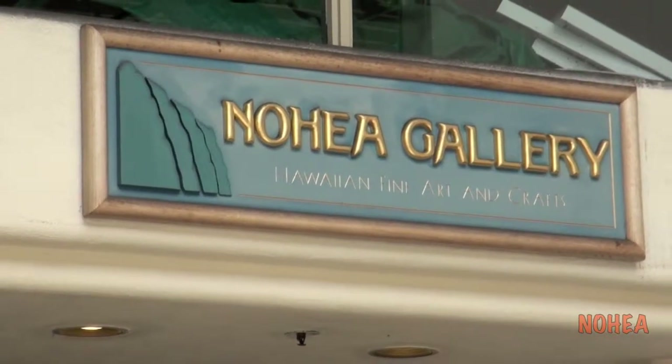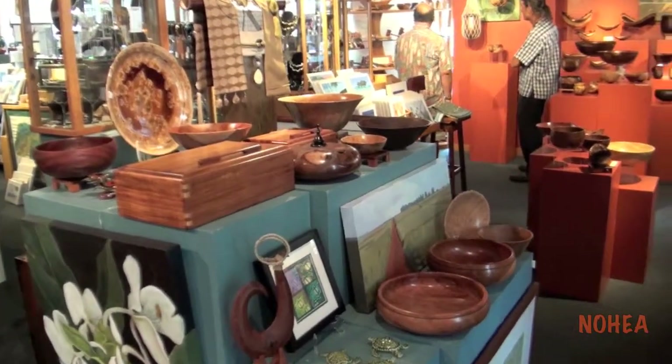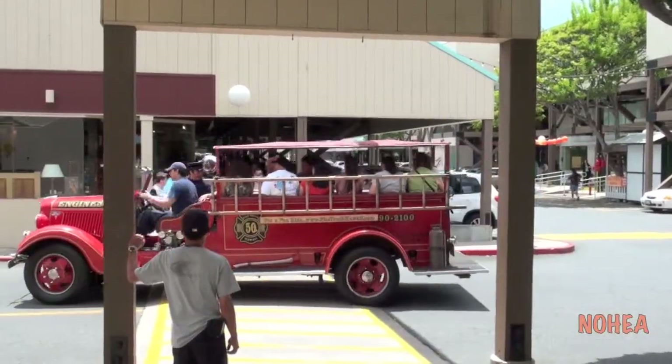Aloha! Welcome to Nohea Gallery. Please come into our store. We've been here 21 years and we represent hundreds and hundreds of wonderful local artists. Come on in. We present them for you to view every day at Ward Warehouse and at the Moana Surf Rider Hotel.